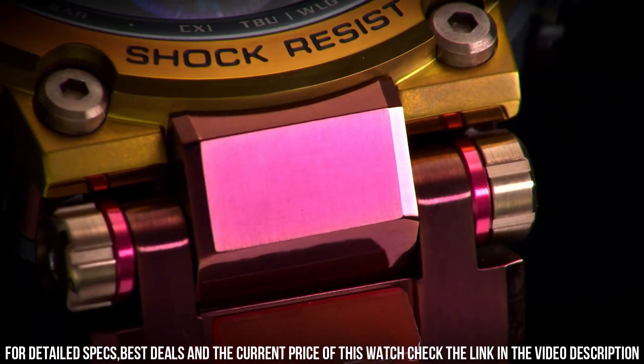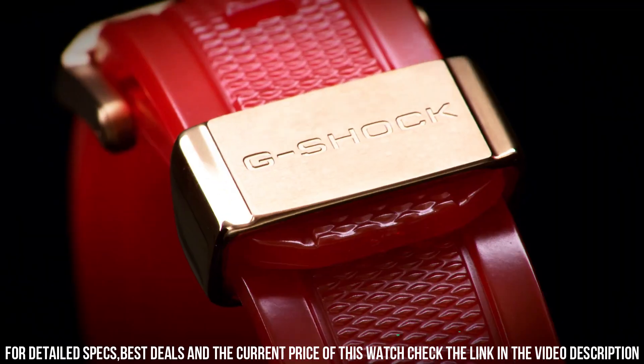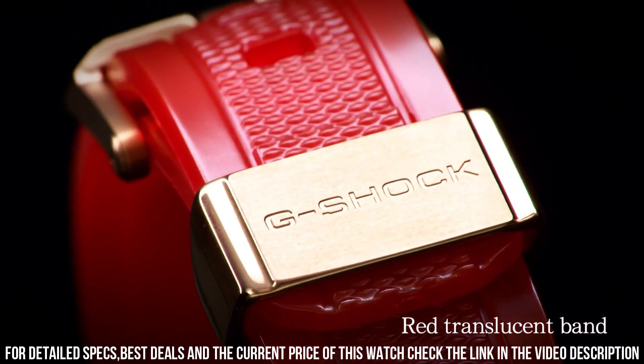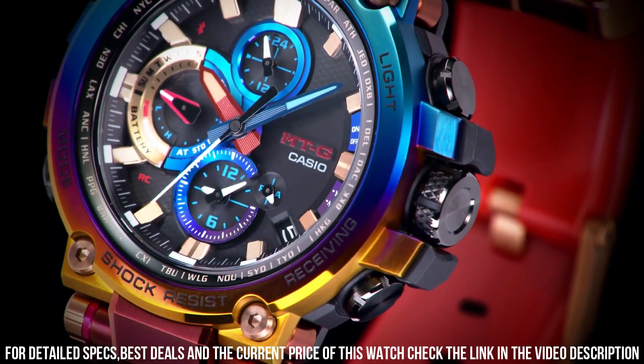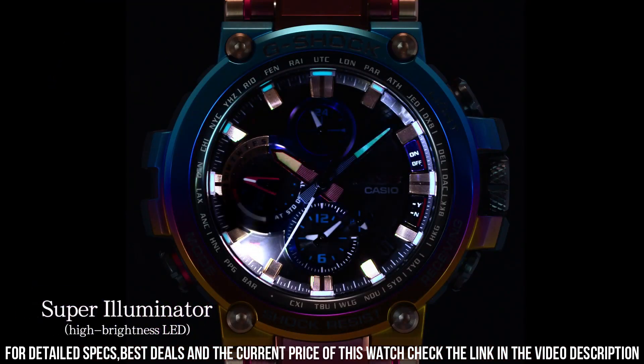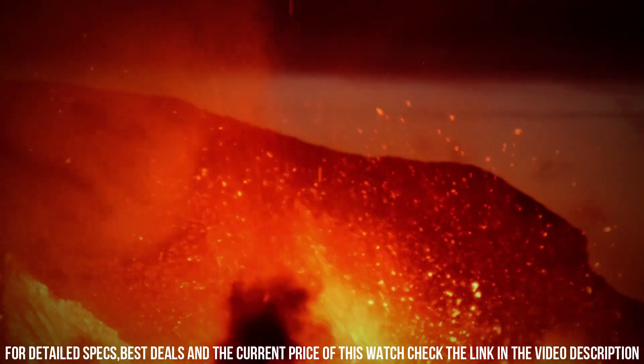The watch is from the G-Shock collection. The following features are equipped: glowing hands, glowing markers, screw-down crown, radio-controlled, Bluetooth, world time, chronograph, countdown timer, alarm, power reserve indicator, date, day, perpetual calendar, backlight.